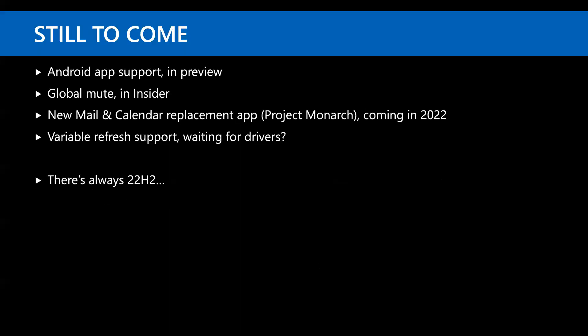Some things are still to come: Android app support is still in preview, global mute is in an insider build, a new mail and calendar app is coming sometime in 2022, and variable refresh rate support is in the OS but has no drivers supporting it yet. My guess is we won't see those until 22H2.